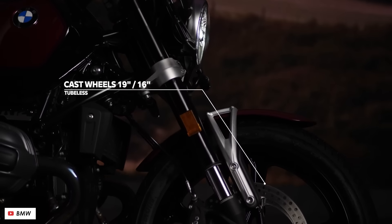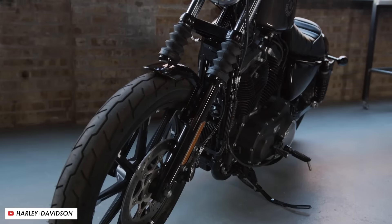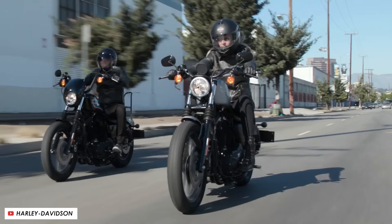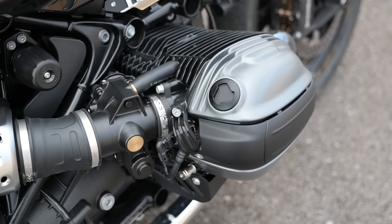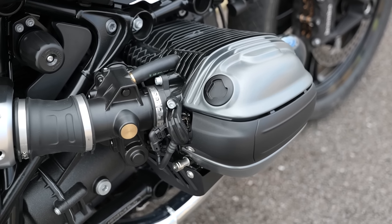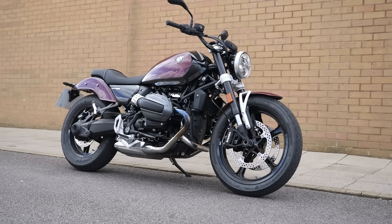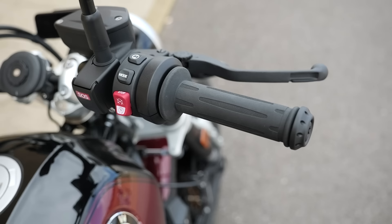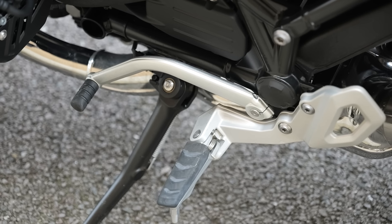In the looks department it's also a bit of a departure from the standard cruiser template, which can often involve a lot of chrome and bling. In a way it was never going to look like a Harley clone because fundamentally it's built around the boxer twin, which dominates the overall stance of the bike. It's a bike that looks like a BMW rather than a poor copy, and I think that's for the better because it's got its own identity. The finishes are clean and classy and the build quality feels excellent too.